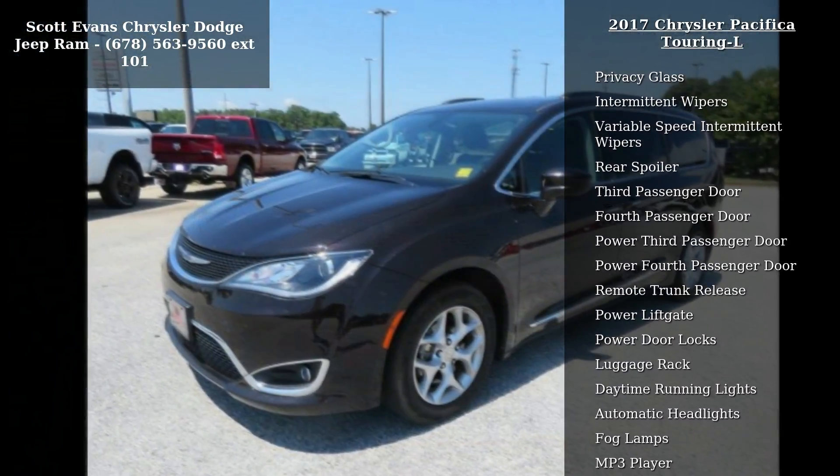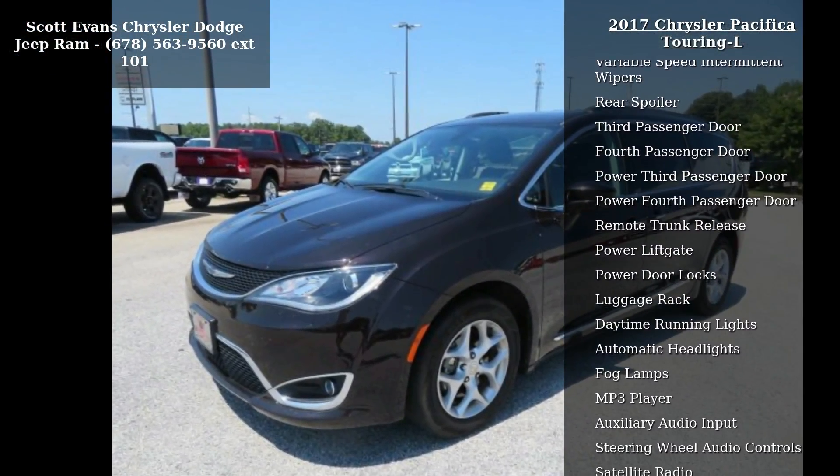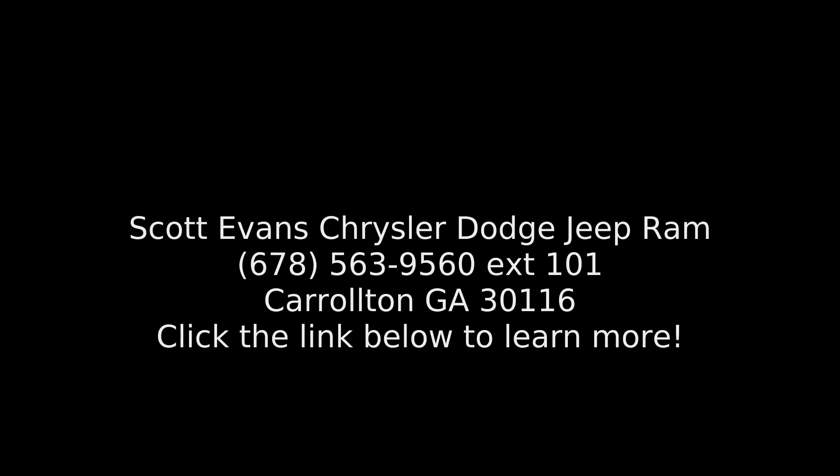Tires P235/60R18 BSW All Season. Radio: Uconnect 3C with 8.4-inch Display included, NAV Capable — see dealer for details. GPS Antenna Input.